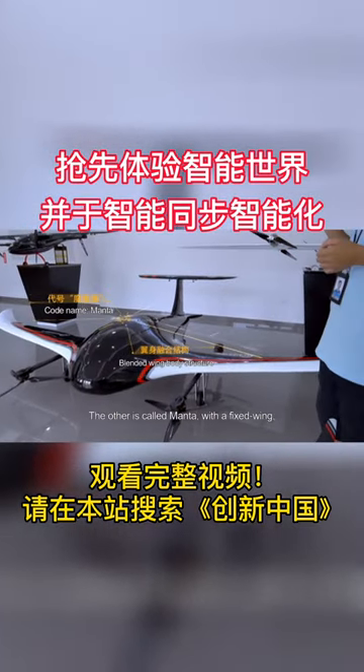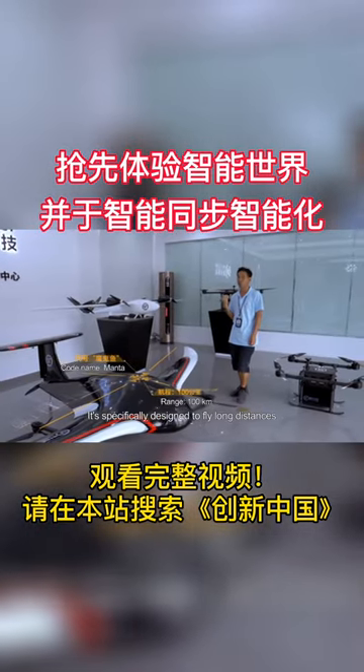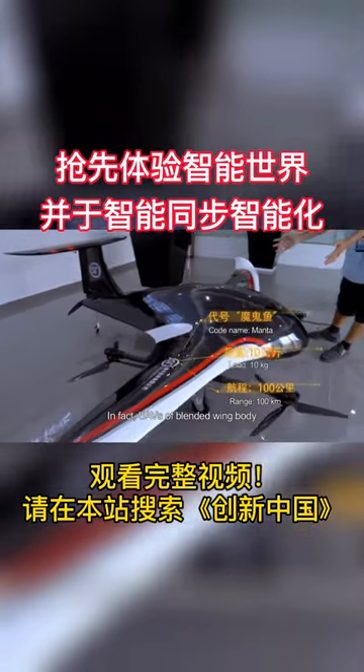The other is called Manta, with a fixed wing which can take off and land vertically. It's specifically designed to fly long distances of over 100 kilometers with a maximum load of 10 kilograms.